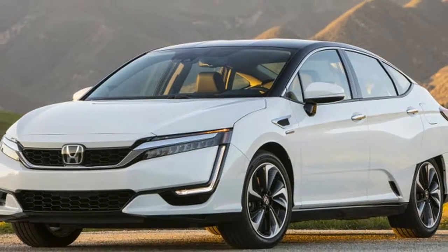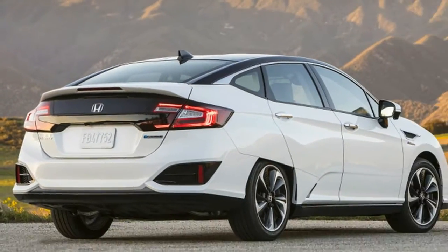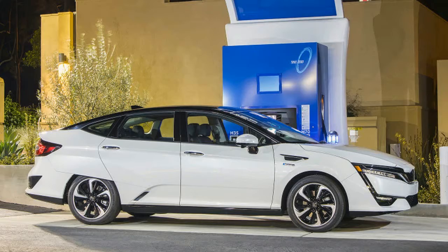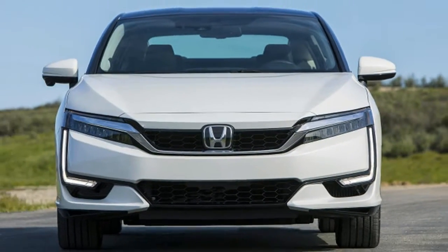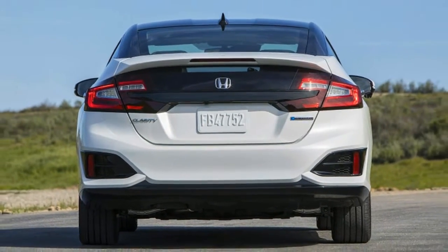Oh yeah, and it's powered by hydrogen. That's obviously its most futuristic element, but Honda's latest hydrogen fuel cell powertrain is also why the Clarity feels less like a low-volume science project of today and more like a regular car beamed in from tomorrow. Get behind the wheel and it accelerates like an electric car, with no weird noises or sensations.